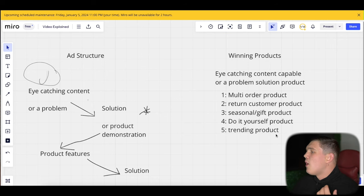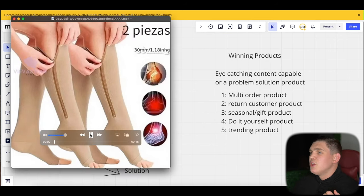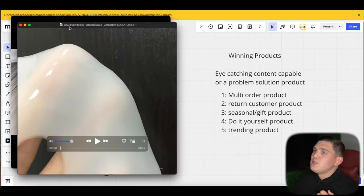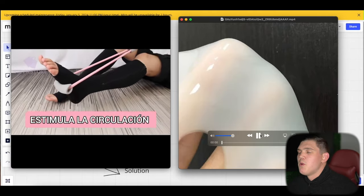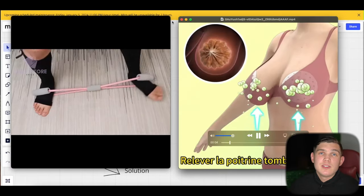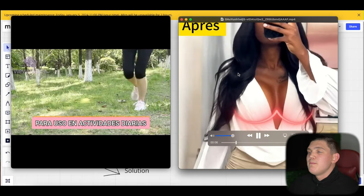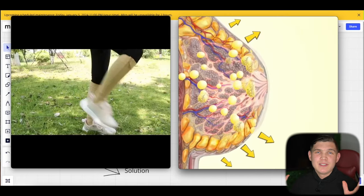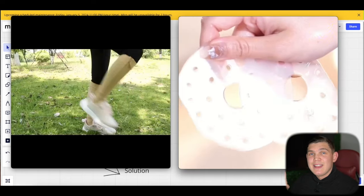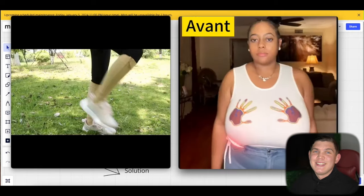Always keep in mind: don't run ads like the bad examples shown. Run great ads with great products. Those bad examples are a waste of money and will only make customers angry. I really hope this video helped — if it did, go ahead and subscribe to the channel, like the video, and I'll see you in the next one.